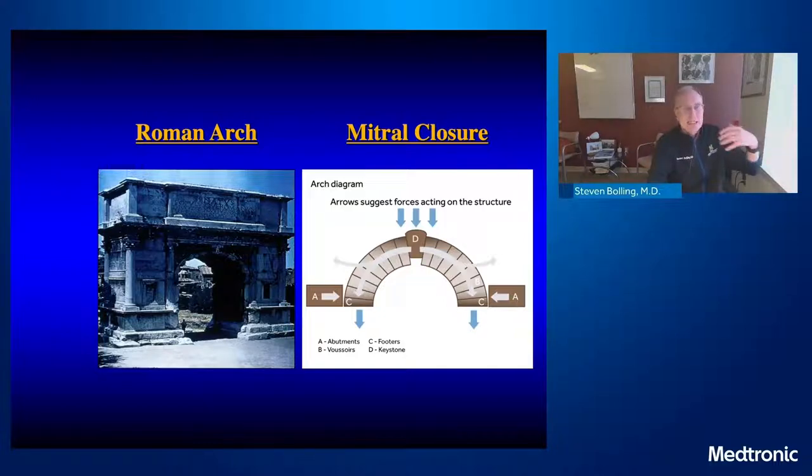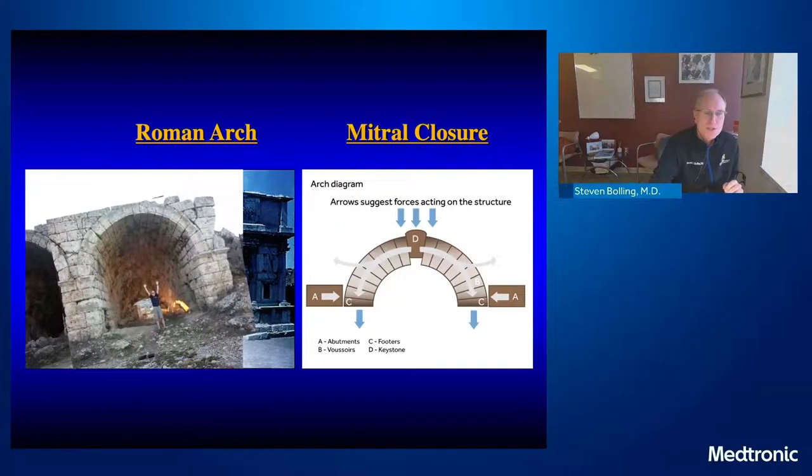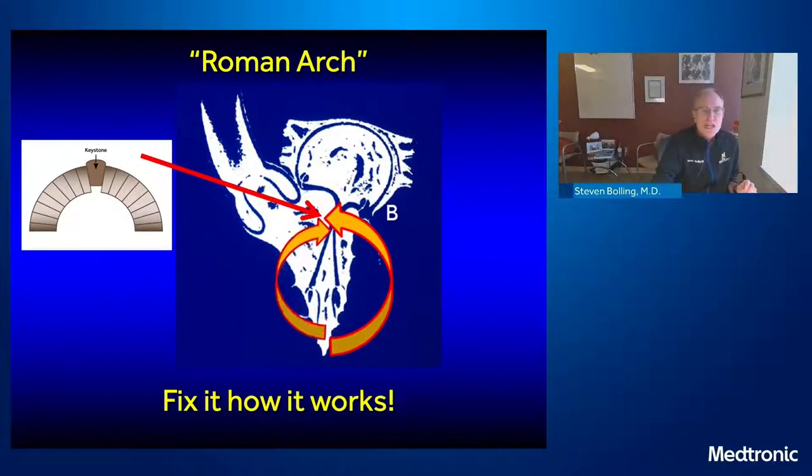It's a Roman arch — and whether we get to that point with method A, B, or C doesn't really matter. Here's me in Ephesus, Turkey, holding a Roman arch that's been there for 3,000 years. It's the keystone at the top that holds that together. As surgeons, we have to make sure that the mitral valve forms this keystone, this Roman arch, so that from either side, ventricular pressure pushes the mitral valve closed.